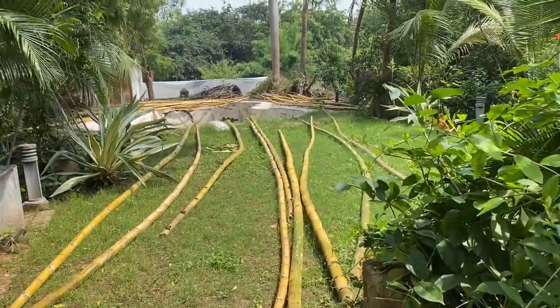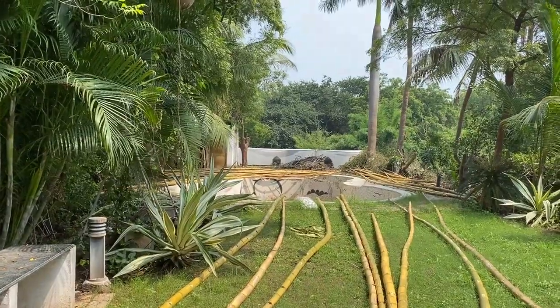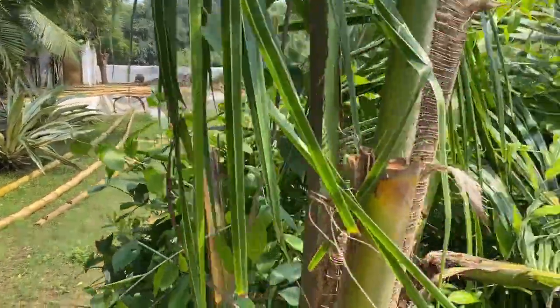Here we are harvesting bamboos and making a flat net house on the back side open to get sunlight in winter. There we have planted apple and some vegetable plants, and we will give you the update next month.